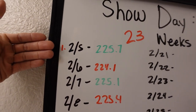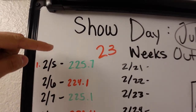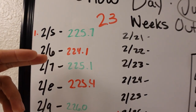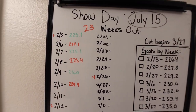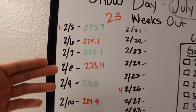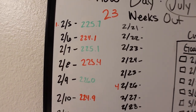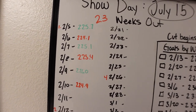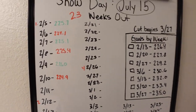The idea here is every time my number goes up and closer to the goal, I put it in green. Every time my weight goes down, it goes in red. That's a reality check for me — if I'm starting to see a lot of red, I know I need to eat more. It's an accountability thing. What I want to see is all green.